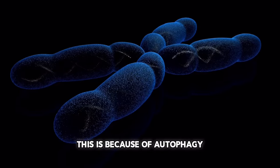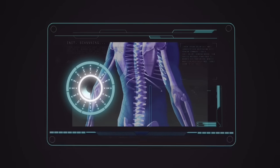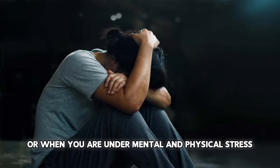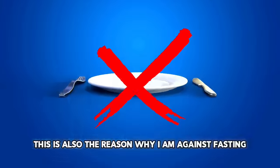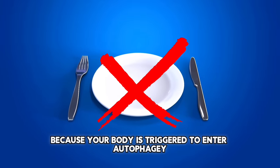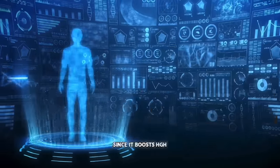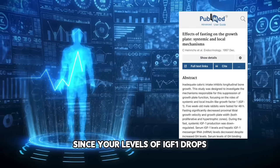This is because of autophagy, which is the process your body resorts to when your nutrition is insufficient or when you are under mental and physical stress. On a side note, this is also the reason why I am against fasting for height growth. Because your body is triggered to enter autophagy — fasting is mainly promoted for height growth since it boosts HGH, but in my opinion that's useless since your levels of IGF-1 drops.